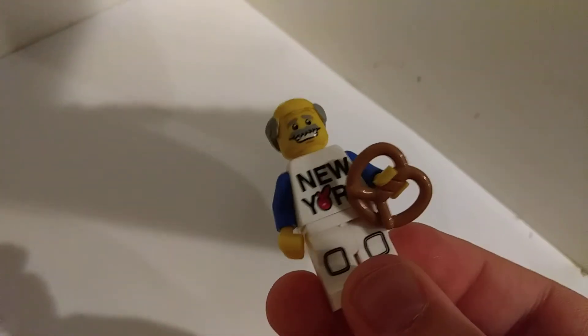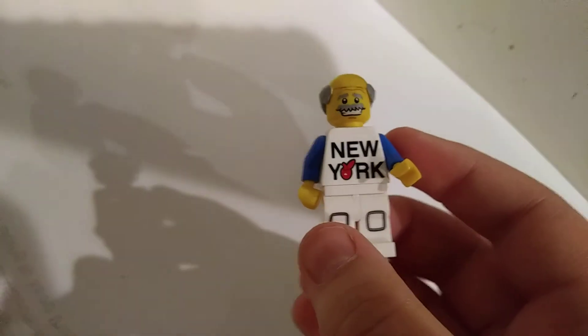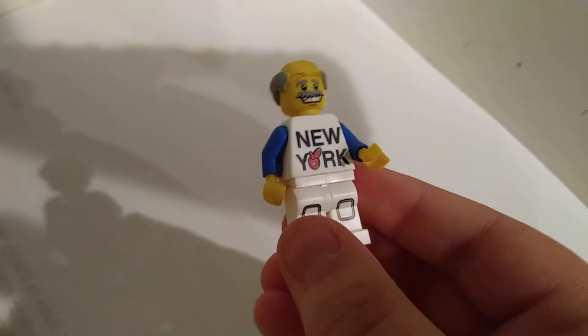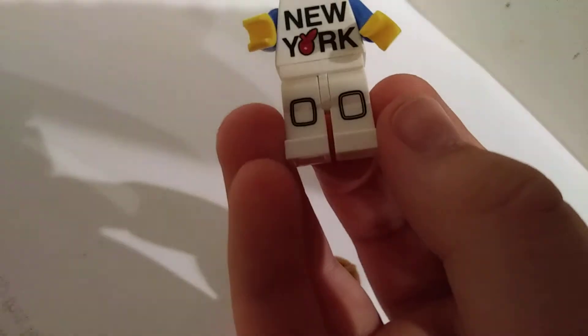The last figure I'll call the New York Patron, because — let me move his pretzel piece out of the way — you can see his torso with the New York printing on there, which I love, that's so cool. And those legs, I don't know where those legs come from, but I do like them.